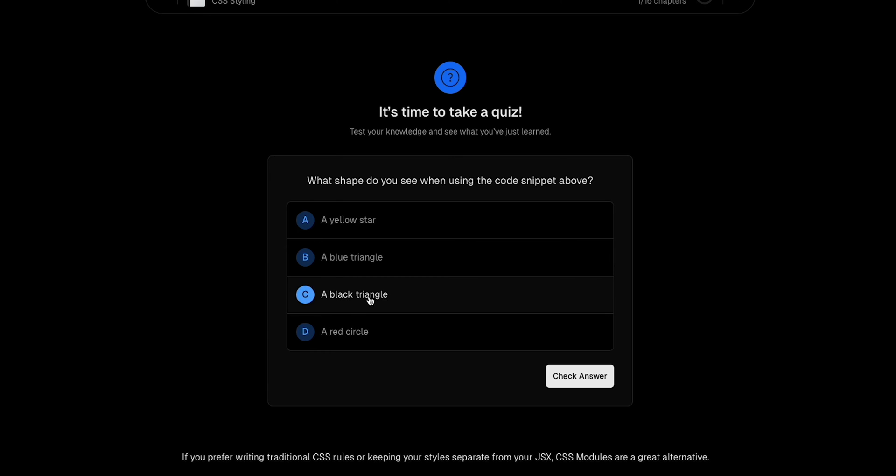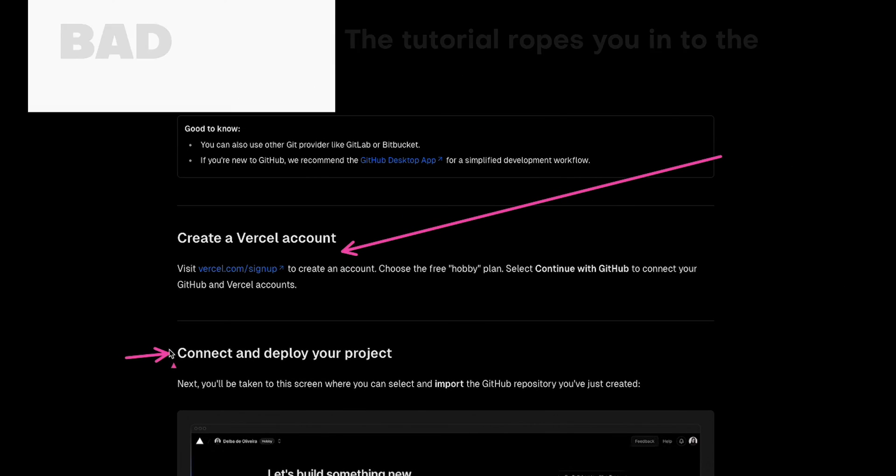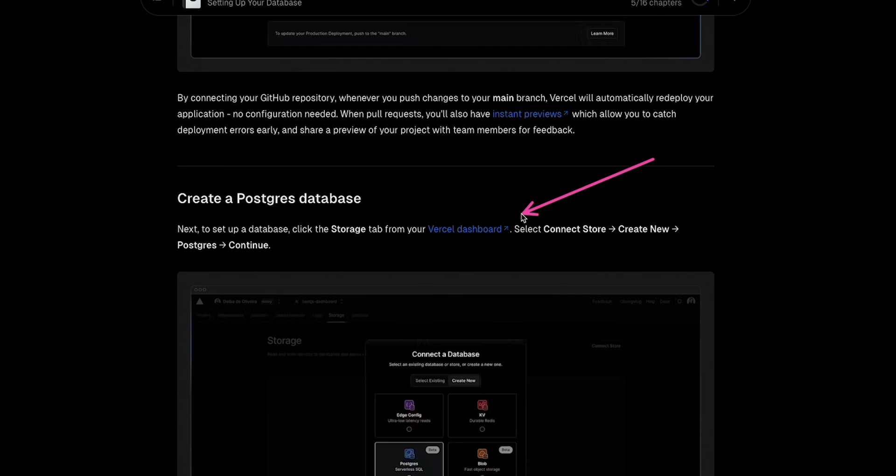The fourth sticking point is that the tutorial ropes you into the Vercel ecosystem. It's cool that it teaches you to deploy your website and to use Vercel's storage solution and so on, and fair enough, the course is free. But Vercel is obviously the preferred solution of the creators of Next.js since they're the same people. There's more to Next.js than just Vercel, and there are other worthwhile solutions to explore.